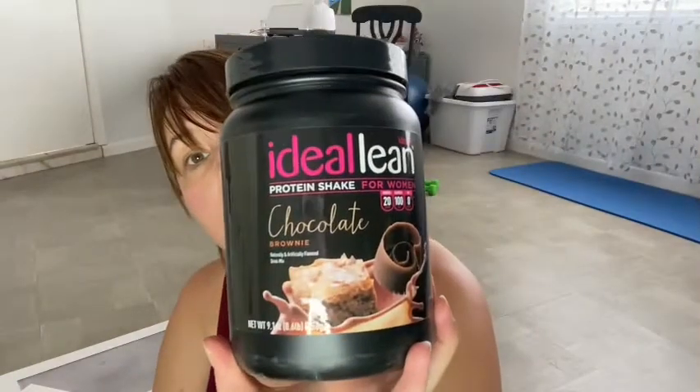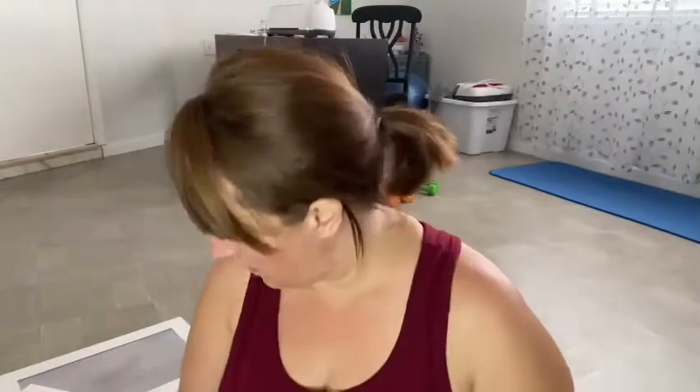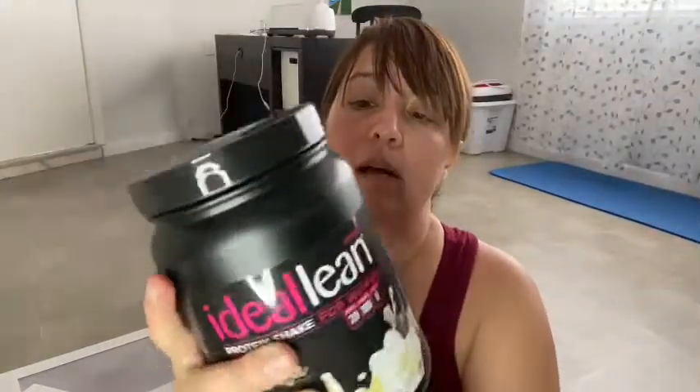And then I got the chocolate brownie protein — that one's yummy. And then some more French vanilla, which is good because I'm almost out of this one. So I have my other little one to go with it.